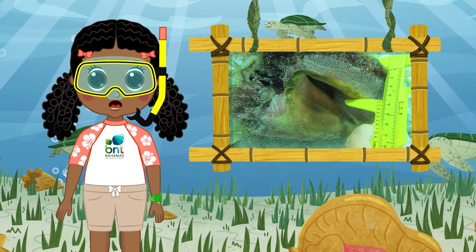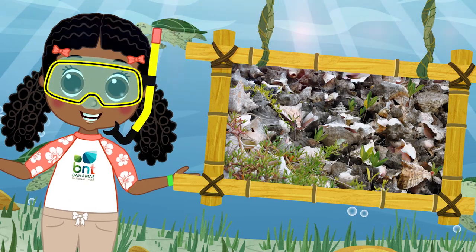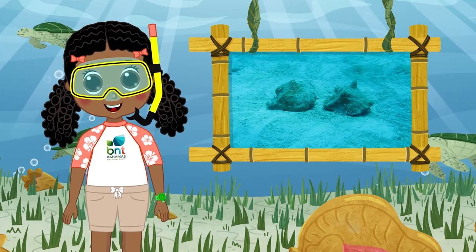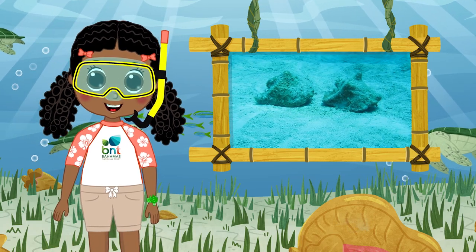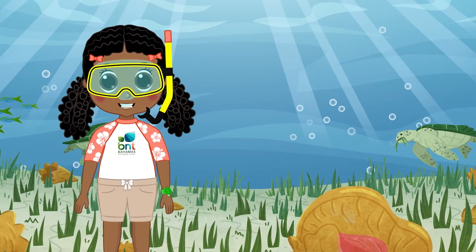It takes four years or more for the queen conch to mature. Remember, the lip flares and becomes thicker as they mature. Warning! We're in danger of overfishing conch to extinction. Conch are slow moving and slow growing, so let's give them time to mature. Buy only a matured conch with a thick flared lip. Long live the queen conch!